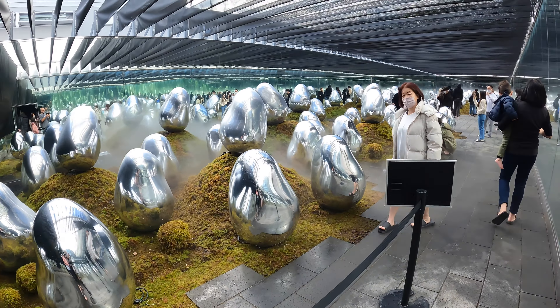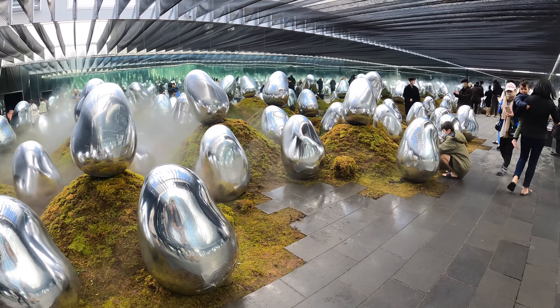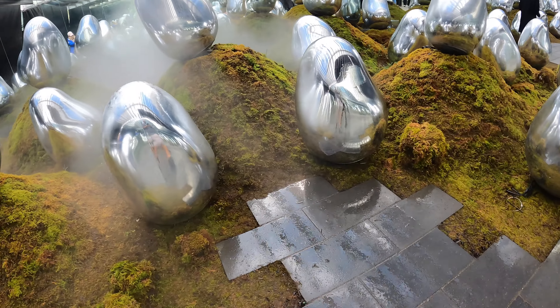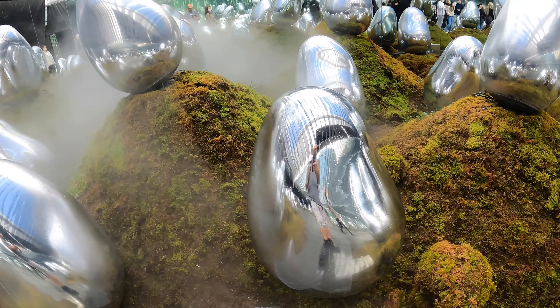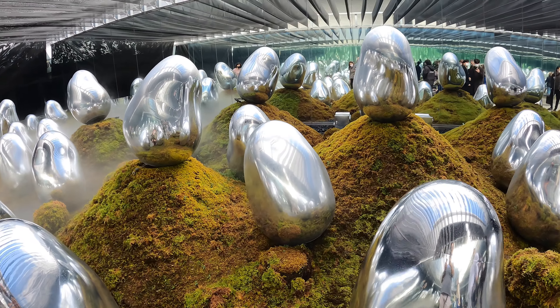Then it was off to what I call the egg garden. This was a very cool little place. There were all these funny egg things that would move a little bit sometimes, or if you touched them, that too. The mist, the moss — very otherworldly. I really liked this place too.